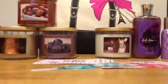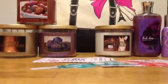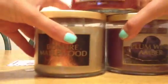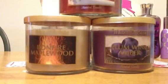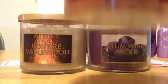I'll start off with the test store order that I just received today. I got Bonfire Maplewood, Plum Wine Amber, and Cranberry Woods. Let's start off with Cranberry Woods.